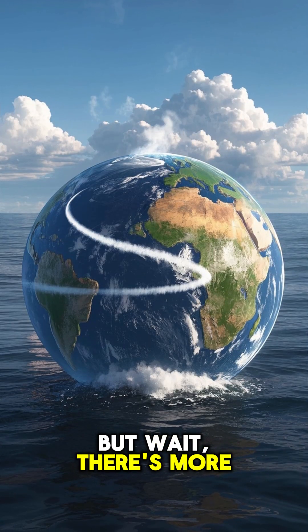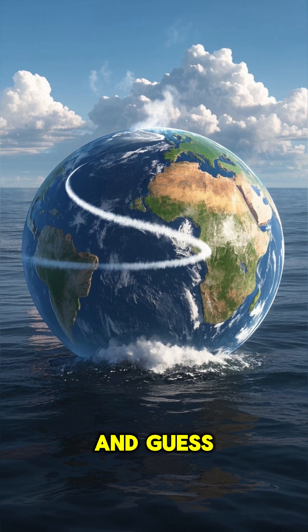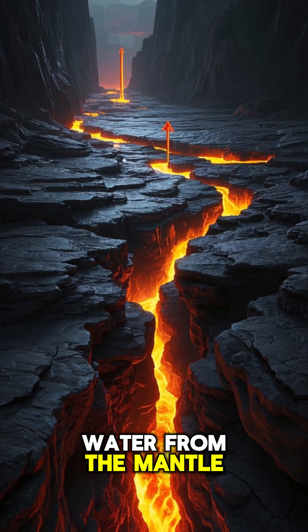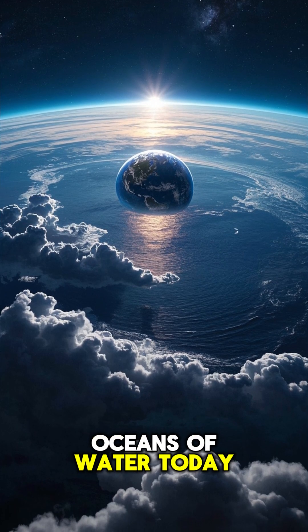But wait, there's more! As the Earth continued to cool, more water vapor was released and the oceans grew. And guess what? It's still happening today — we're still getting more water from the mantle. So even though Earth started out as a fiery planet, it's really not that surprising that we have oceans of water today.